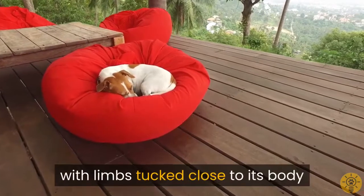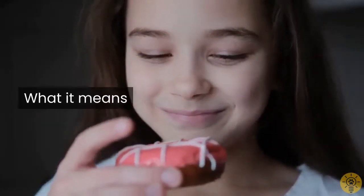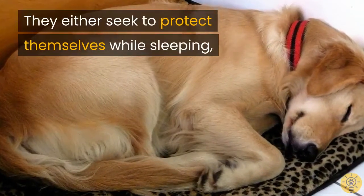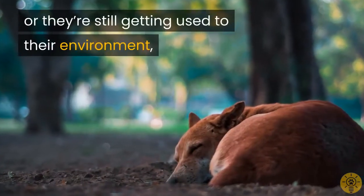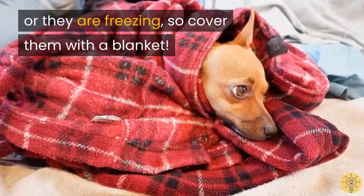Four: The Donut. This position is when your dog sleeps curled up like a ball, with limbs tucked close to its body. They either seek to protect themselves while sleeping, or they are still getting used to their environment — or they are freezing, so cover them with a blanket.